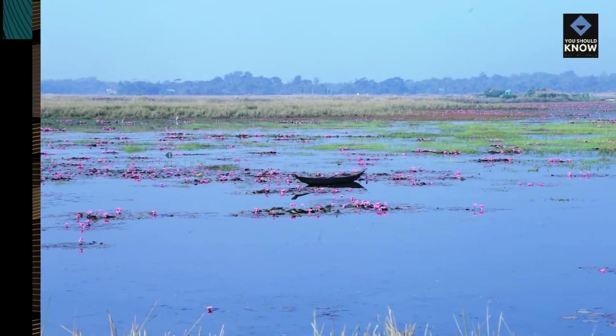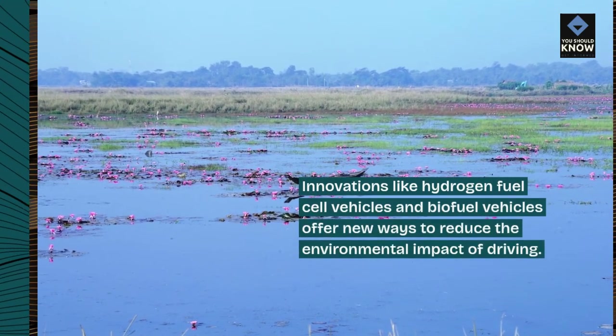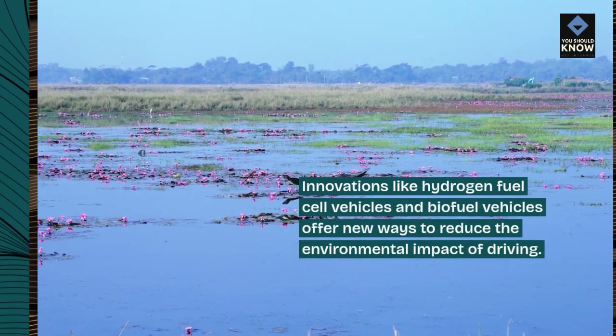Green vehicle technology. Innovations like hydrogen fuel cell vehicles and biofuel vehicles offer new ways to reduce the environmental impact of driving.